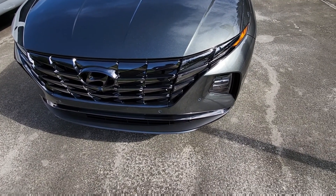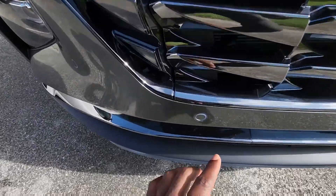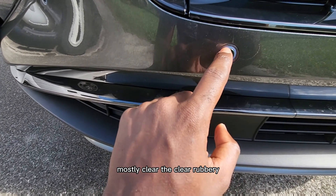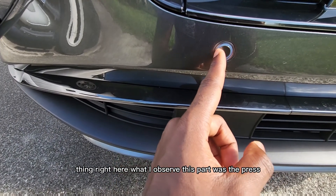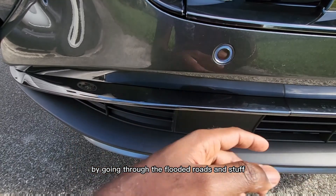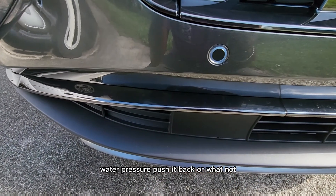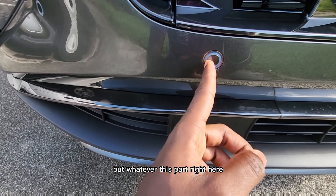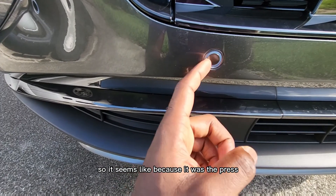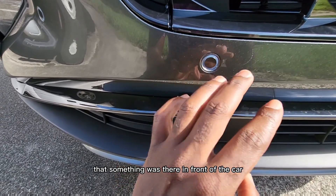After a closer inspection, I found this little white — mostly clear, rubbery thing right here. What I observed was that this part was depressed. I don't know if going through flooded roads caused it, or if water pressure pushed it back, but this clear part was depressed. It seems like because it was depressed, a portion was exposed and giving a false reading that something was in front of the car when there was nothing there.